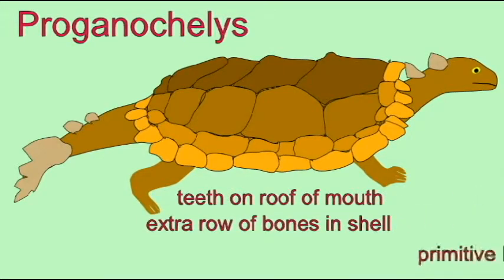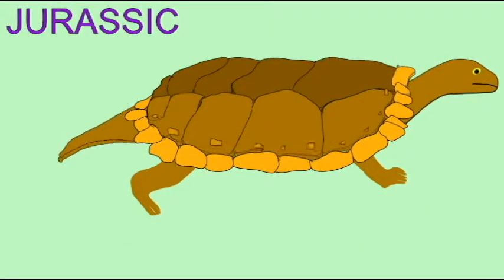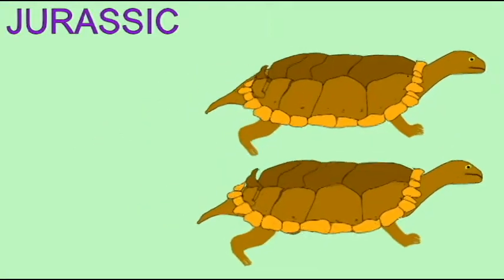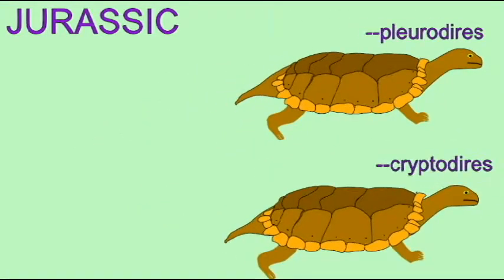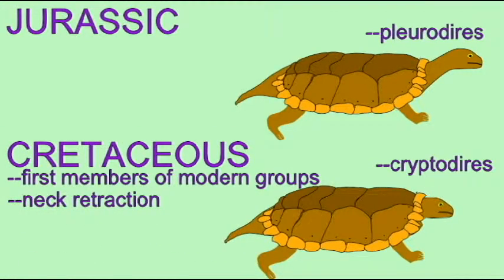There are fossil turtles known which possess only a half a shell — the underside of the shell — and no dorsal half. The earliest fossil turtles are not members of any modern groups and still possess primitive features such as teeth.